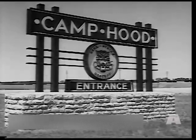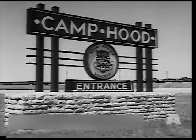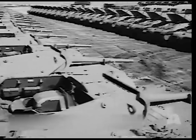From deep in the heart of Texas comes a stab in the heart of enemy tank columns. Tank destroyers, developed in increasing numbers, have helped destroy the myth of the vaunted Nazi Mark VI Tiger tank.